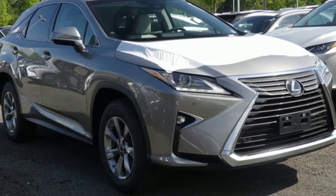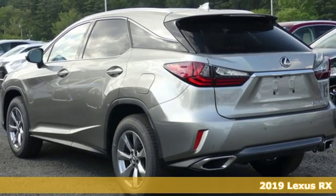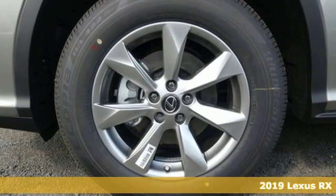Here's a new 2019 Lexus RX. Lexus, performance in every detail. You'll look forward to every drive with features like these.